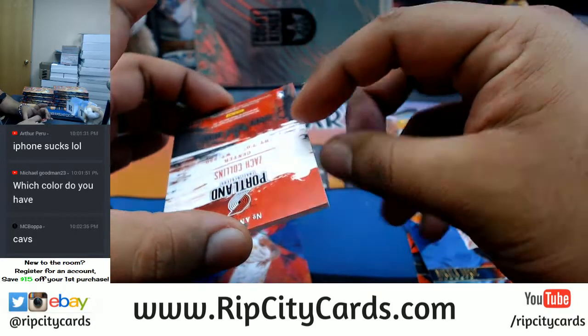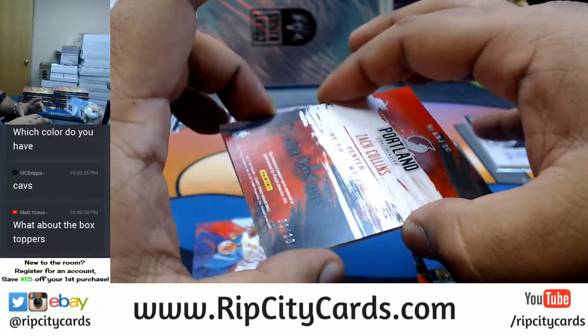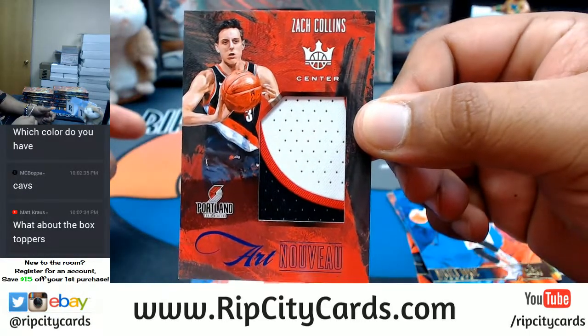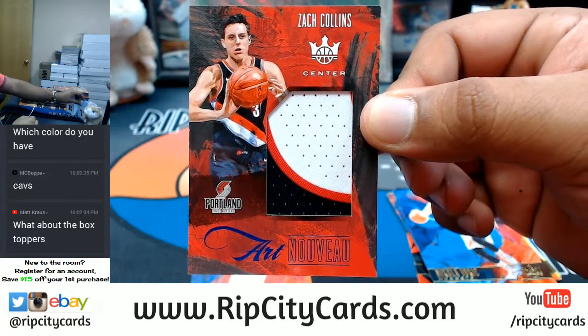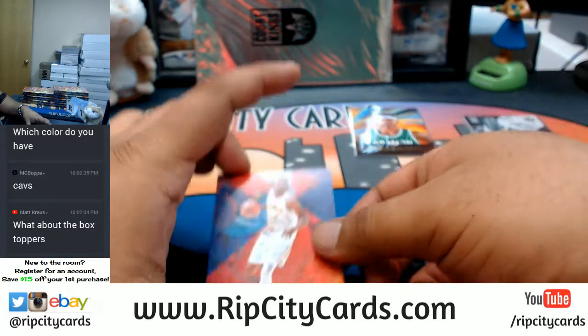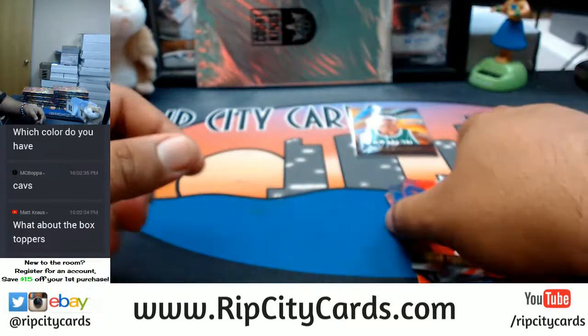Box toppers — I open those at the end of the break. This is numbered one out of ten — Zach Collins with a three-color Blazer patch, that's nice. Also Torian Prince of the Hawks and Jeremy Lin of the Nets.